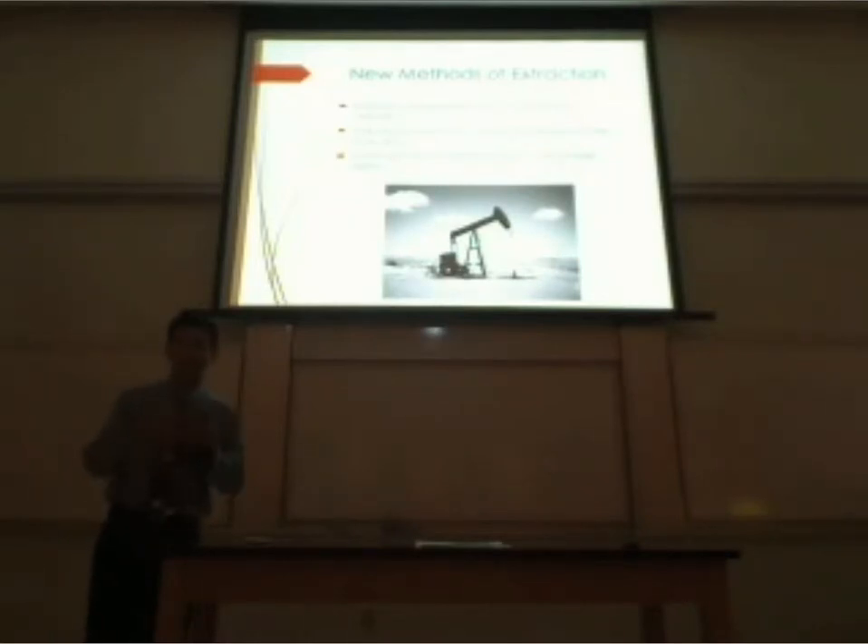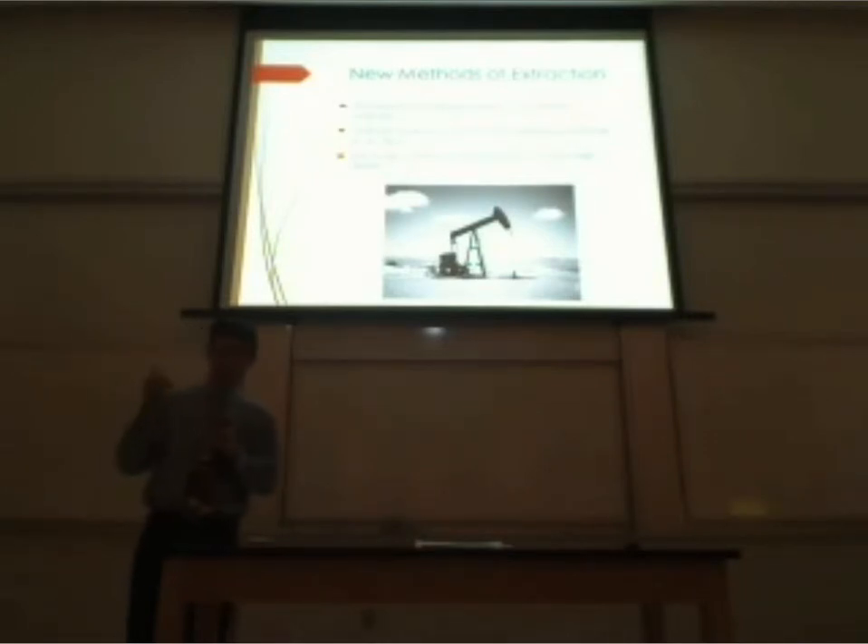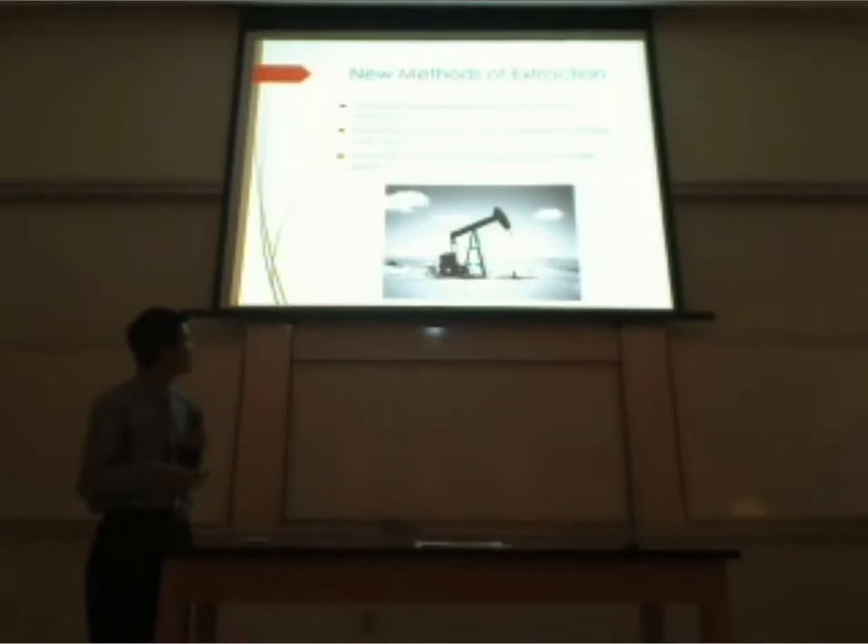The Niobrara Shale extends a lot more horizontally than it does vertically. Because of that, we need to exploit new horizontal drilling methods, which I'll explain later. The shale rock is very compact compared to other shales overseas or in the Middle East — there's not a lot of porosity, not a lot of holes. So it's basically a lot of resources very far into the ground under immense pressure. In fact, some of the reserves are so difficult to get out that we have to place oil rigs only about 15 feet apart in order to extract these resources.